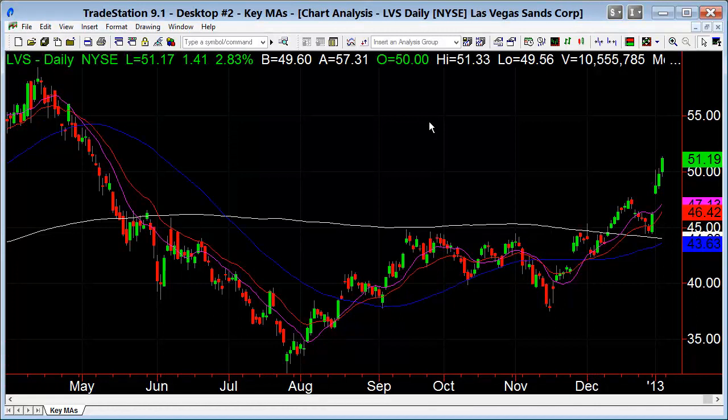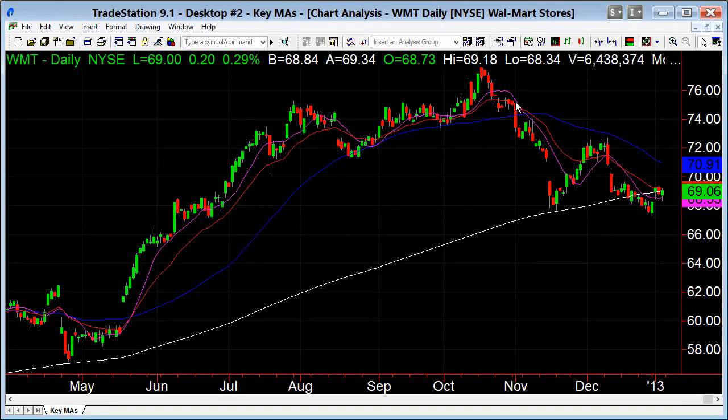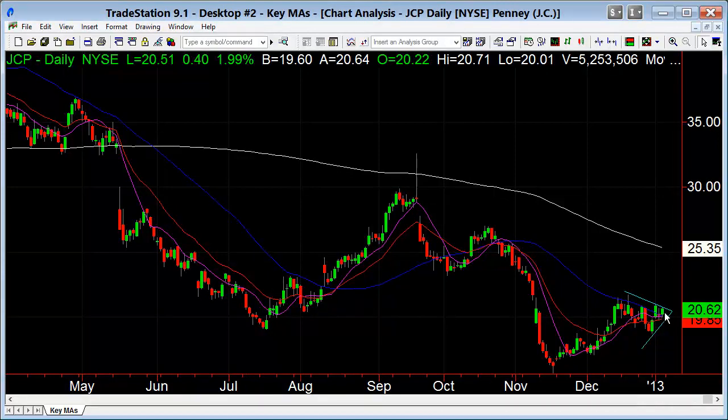Las Vegas Sands has a nice push above $50. Wynn had a nice push but I don't like this rejection up here. MGM — near the 200-day moving average; if it can get above that, you've got the potential mid-40s to watch. Walmart broke below the 200-day but looks like it doesn't want to stay down there long — see if it can lift up to at least the 50-day. JC Penney has a coil right on top of the moving averages, with resistance at $23 and the 200-day at $25.